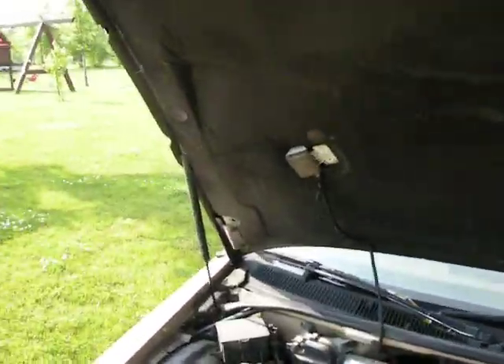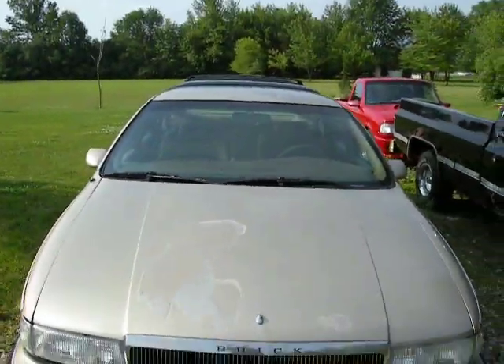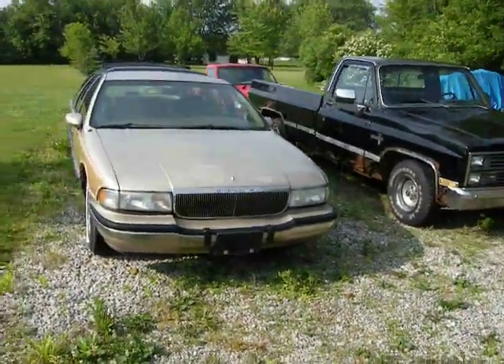Hopefully I'll get to start working on this thing this weekend. 94 Buick Roadmaster Estate Wagon.